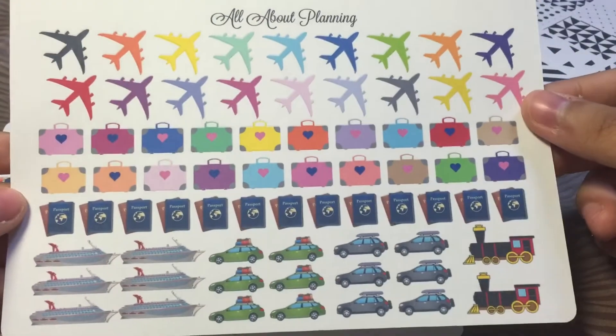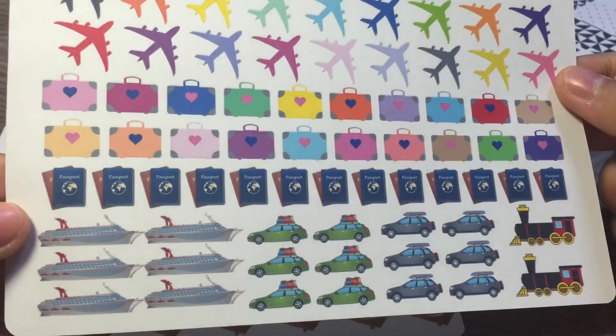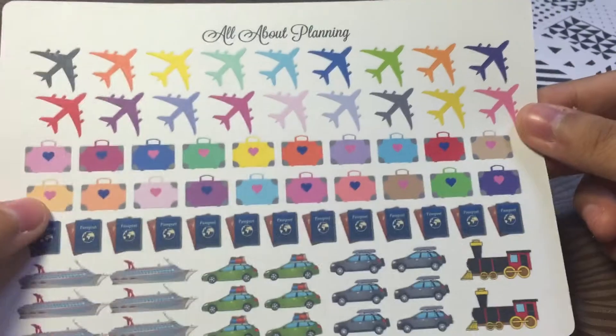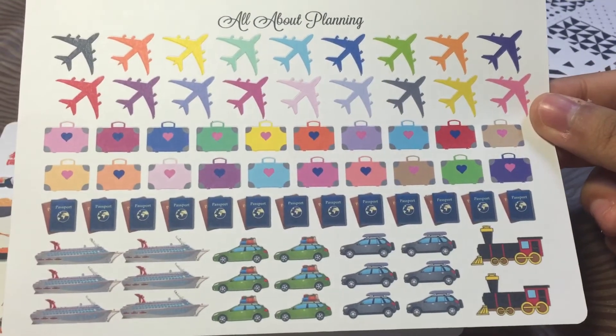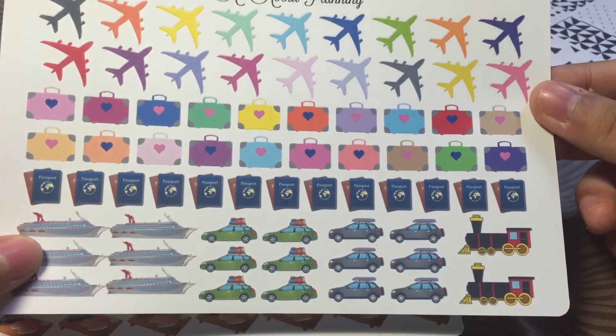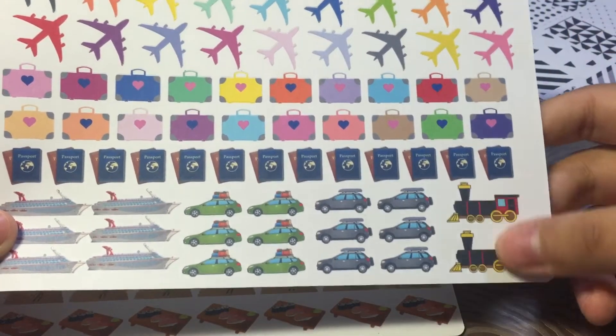I also picked up more travelling stickers because I really like her passport stickers — they look really realistic. I love that you get a bunch of travelling stickers in here: you get airplanes, cruise stickers, car road trips, and train rides. Awesome.